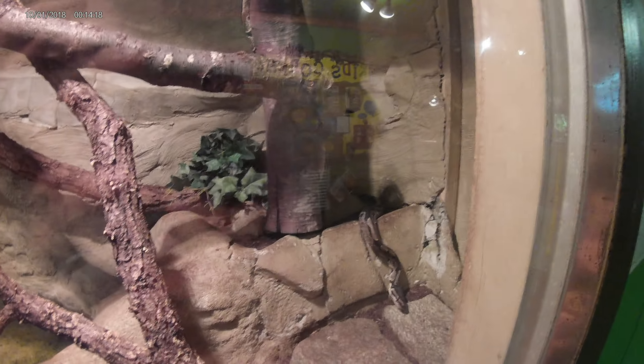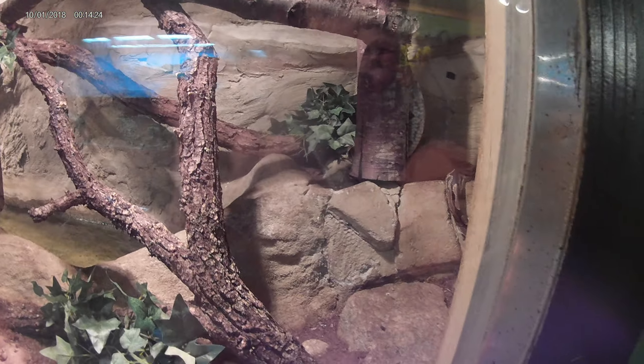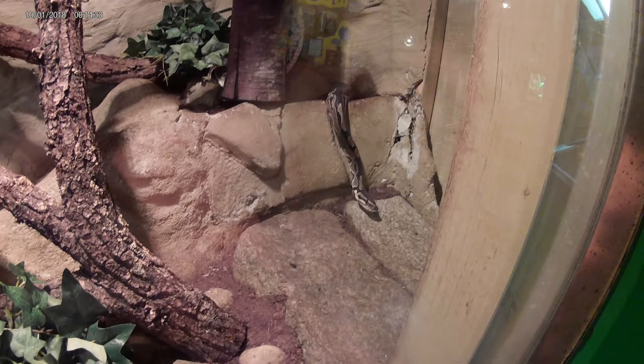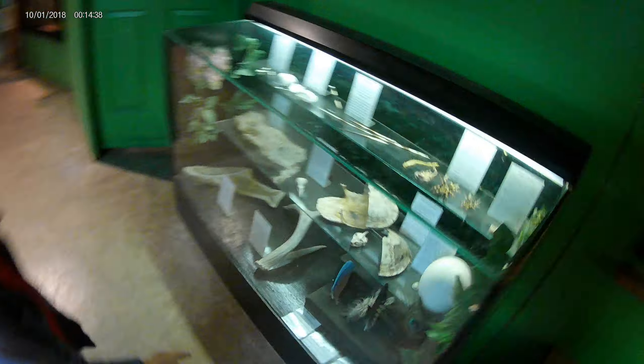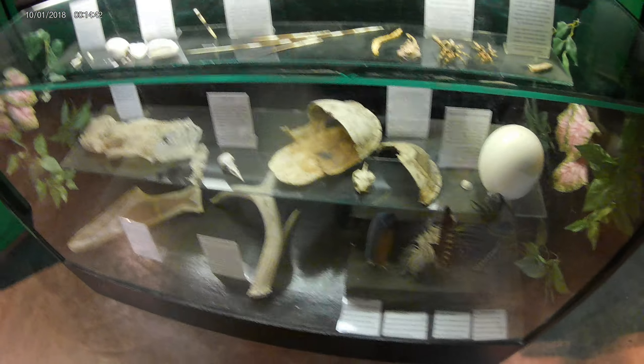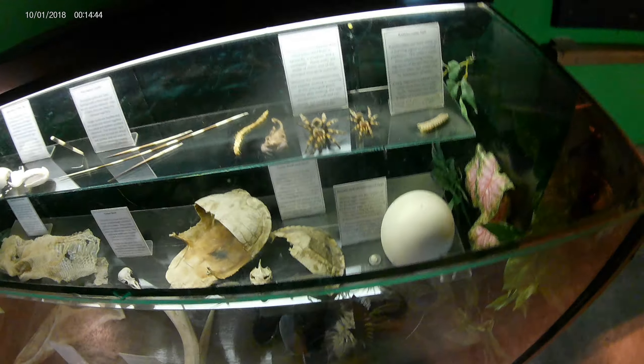Mommy doesn't like snakes, but I like snakes. Do you know what kind of snake that is? It's called a ball python. He eats rats and mice and he lives in Central and West Africa. Oh, he's smiling for the camera. Look at that — that's snake skin and a turtle shell, and an egg.